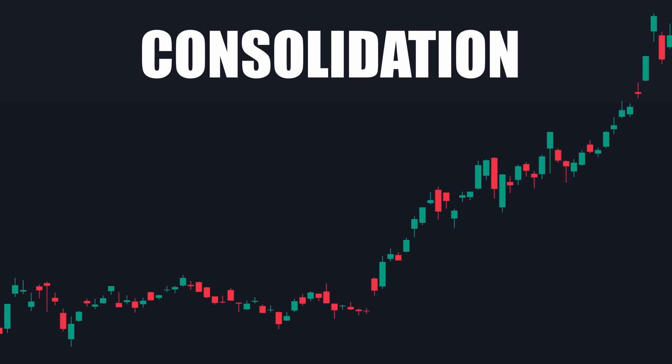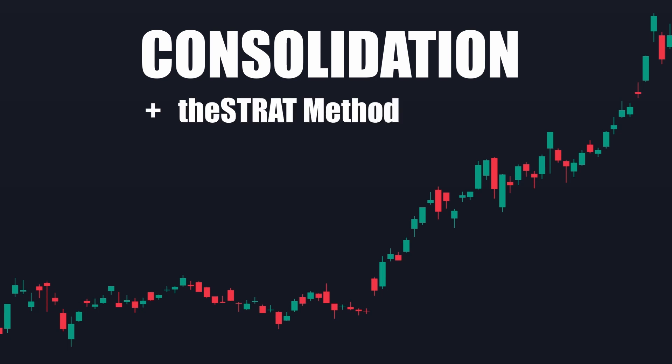We will also go over how many traders use the strat method to trade consolidation. You don't want to miss out on this lesson, so stay tuned for after the disclaimer.